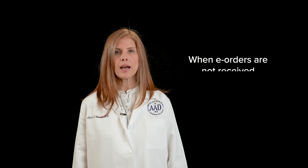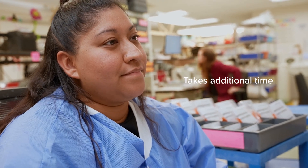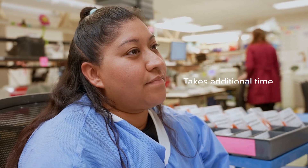Currently less than a third of the cases that arrive at the lab are accompanied by an e-order at the time the specimen is received. When the e-order is not received before the specimen arrives at the lab, it requires manual entry of the information contained in the e-order, which takes additional time and can be prone to error.